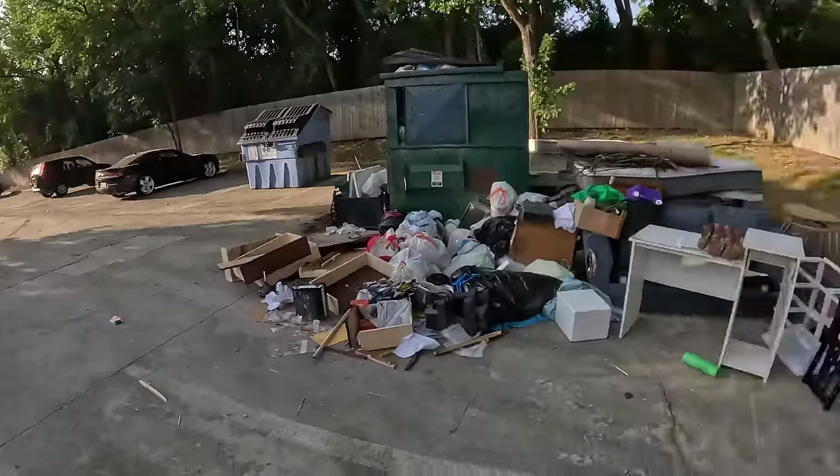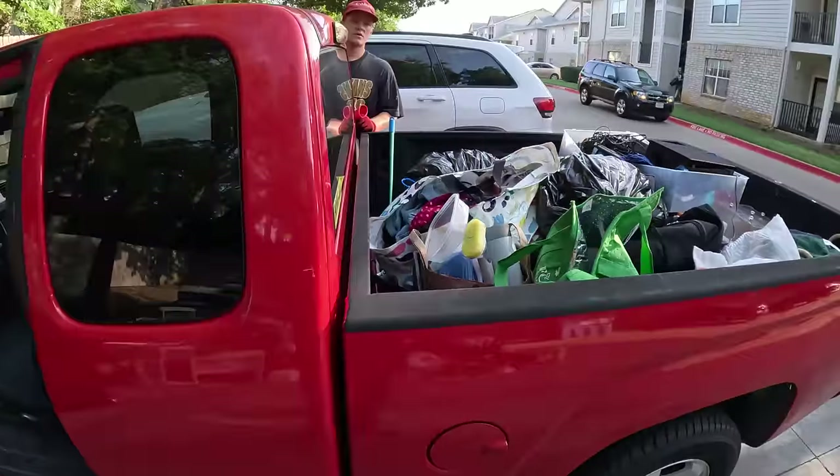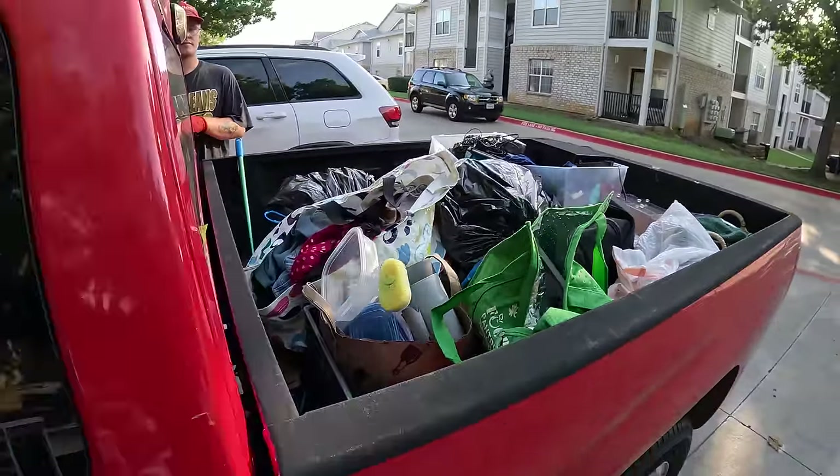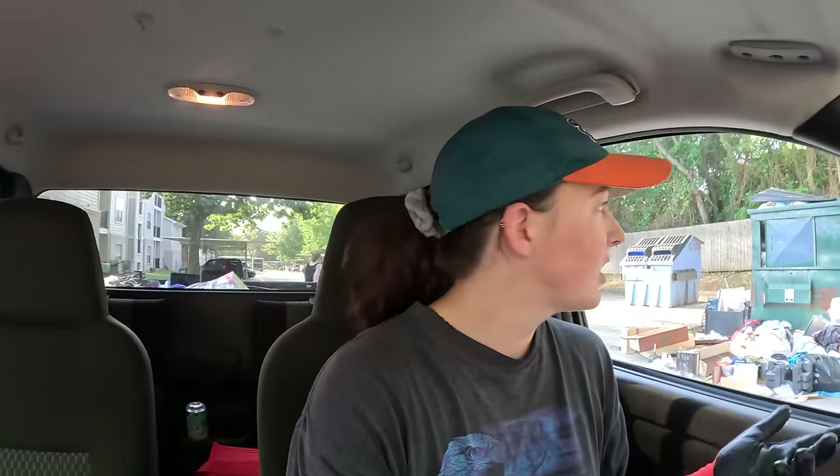Okay y'all, well my gosh — that was crazy. We didn't take everything obviously, but we got a lot of really good stuff. We're gonna go home. We've got a lot of stuff to go through, and then we're gonna come back out and start a second video right back at this apartment complex. Stay tuned for that. But right now we're just gonna go home and show you guys more of what we found when we get there.